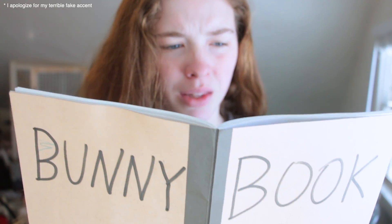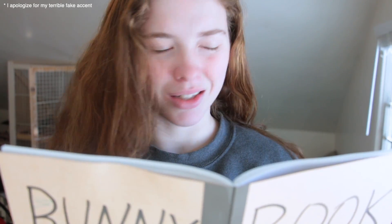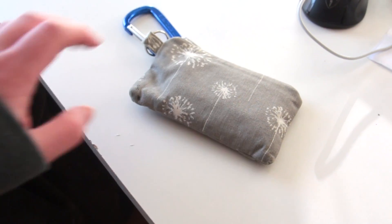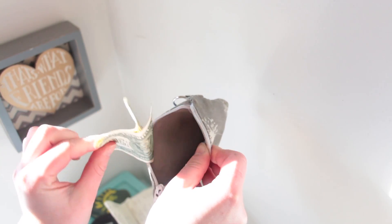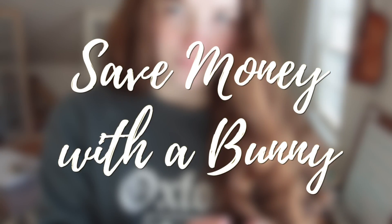One day you're looking through your bunny book and you find something that you'd really like to buy for your rabbit. It's a great idea. So you grab your wallet, you look inside, and you realize you only have a few dollars. This video is ways to save money when owning a rabbit.